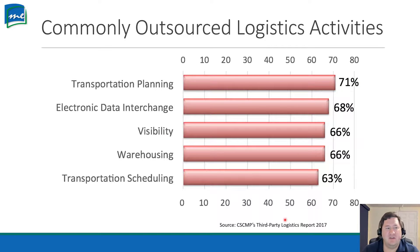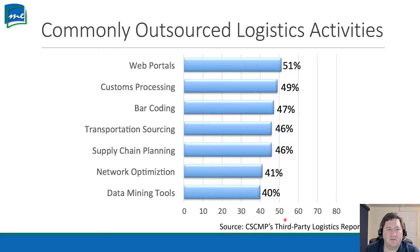There are many common outsourced activities in logistics. Transportation planning is outsourced 71% of the time, data interchange 68%, along with visibility, warehousing, and transportation scheduling. Other commonly outsourced activities include web portals — like UPS.com — and customs processing, where customs brokers handle all the paperwork to make sure your shipment goes through without problems.